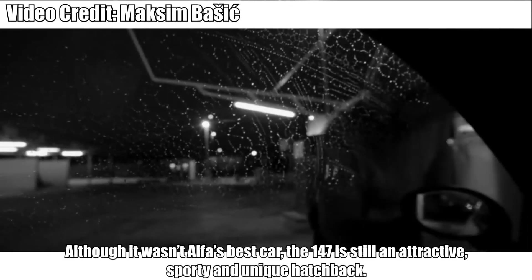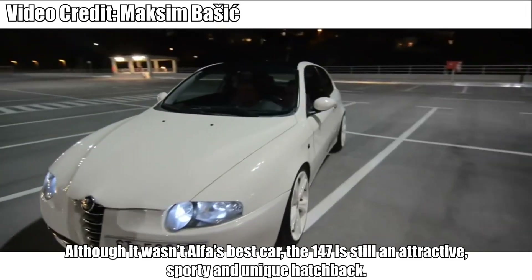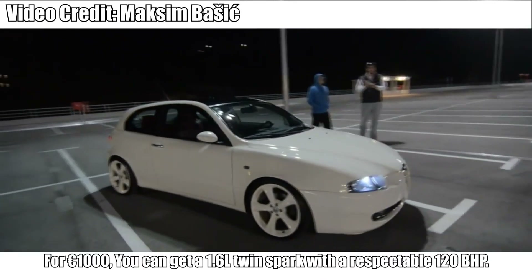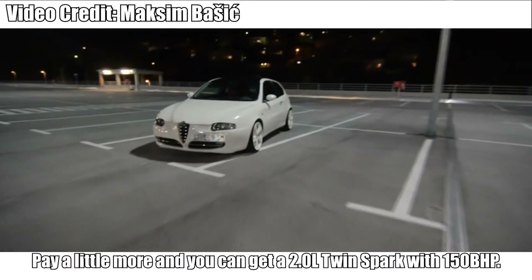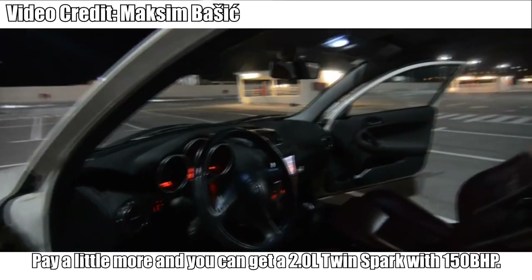Alfa Romeo 147. Although it wasn't Alfa's best car, the 147 is still an attractive, sporty and unique hatchback. For 1,000 euro, you can get a 1.6-liter twin spark with a respectable 120bhp.